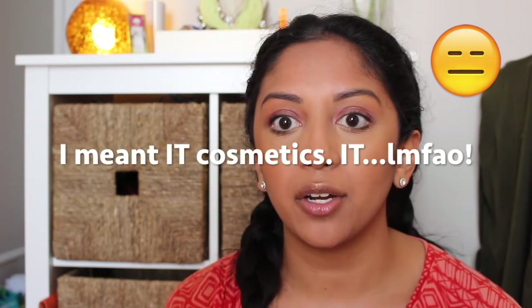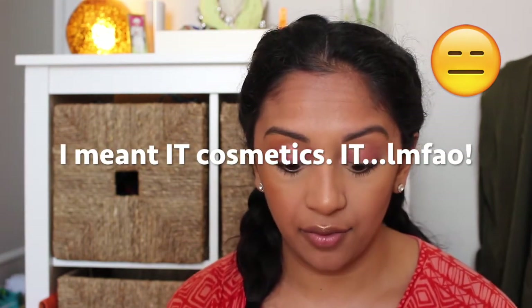Now I'm going to do mascara. I like to double up on mascaras because I don't really like to wear falsies. First I curl my lashes and go in with the L'Oréal Voluminous Carbon Black waterproof mascara — I've used this for years. I do a first coat and also hit the bottom lashes. Then I take the IT Cosmetics Superhero mascara and use that on my top lashes for some extra volume.